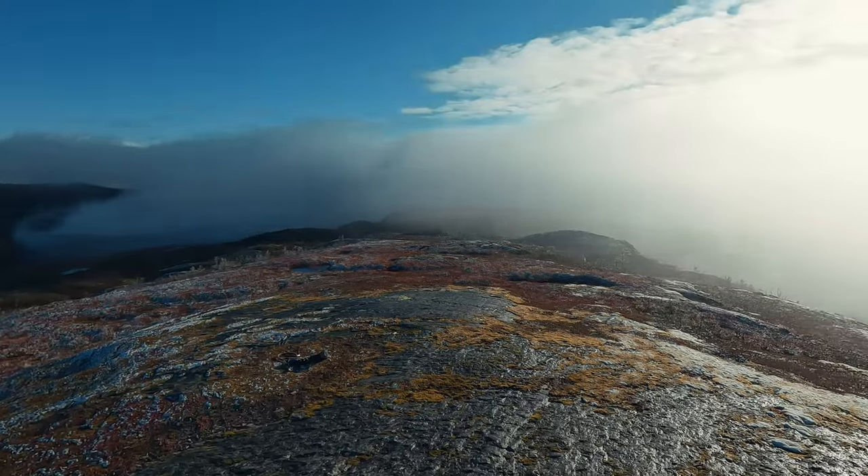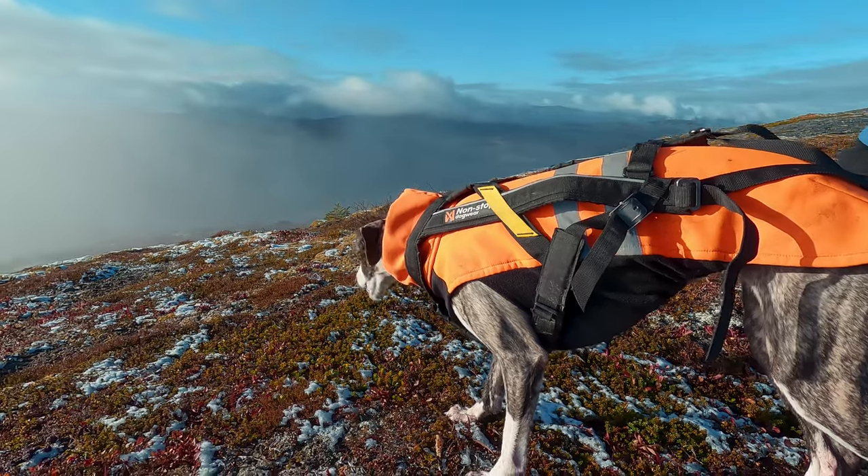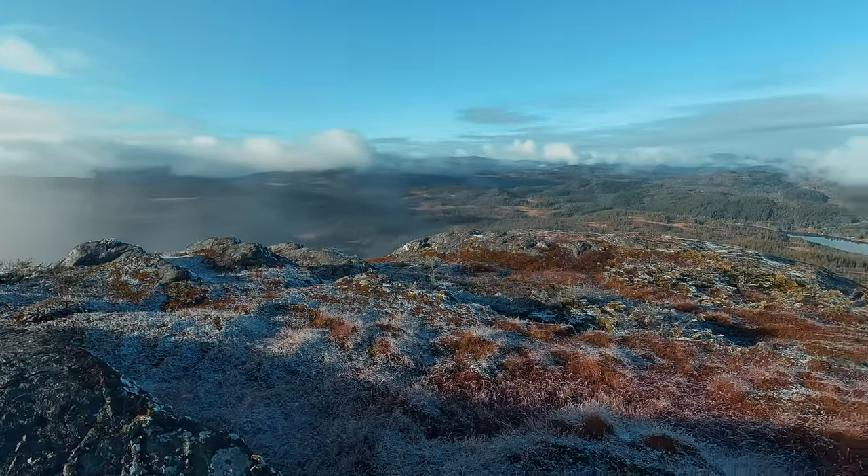It is an ideal spot for photography, enjoying a snack, and absorbing the natural beauty. Despite the fog, the experience remained quite pleasant. After spending some time at the summit, we begin our descent.